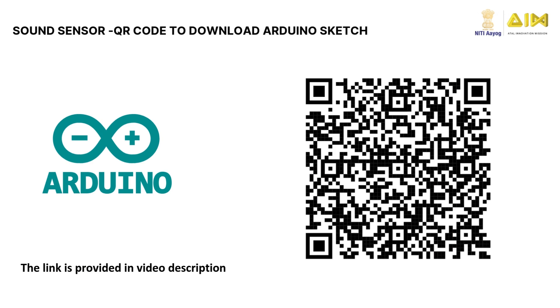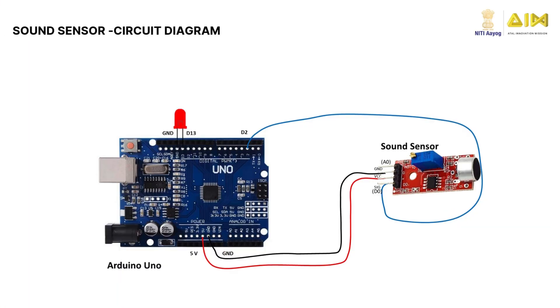Scan this QR code to download the Arduino sketch for the sound sensor and upload it to the Arduino board. To connect the KY038 Sound Sensor Module to a microcontroller like an Arduino, follow these steps. First, connect the VCC pin to the 5V pin on the Arduino. Next, connect the GND pin to the Arduino's GND. Then, connect the digital output pin to any digital input pin, such as D2. Finally, connect the LED to digital pin 13 on the Arduino.